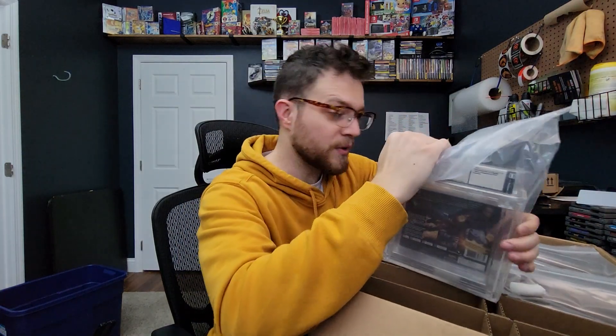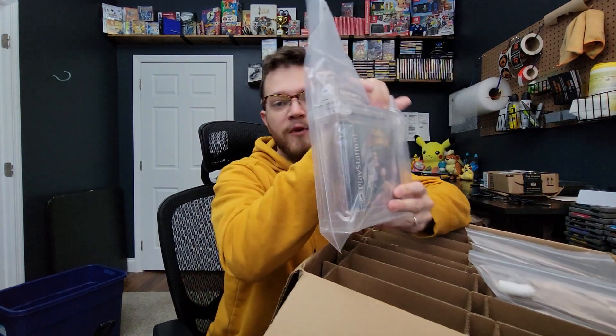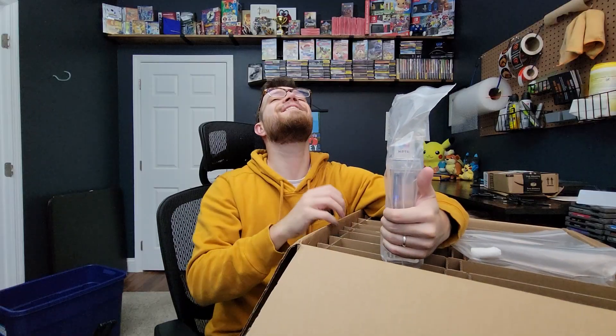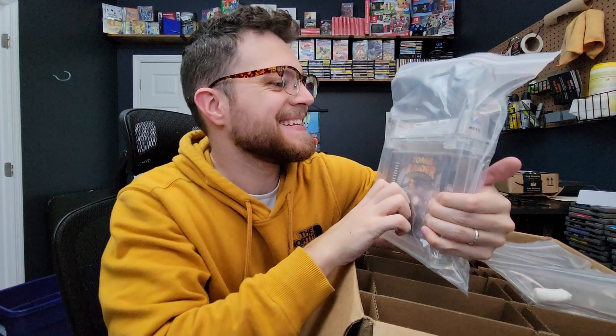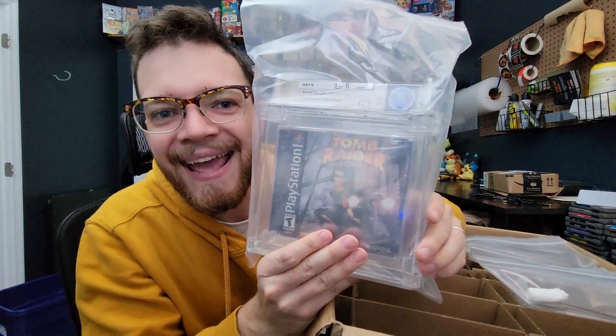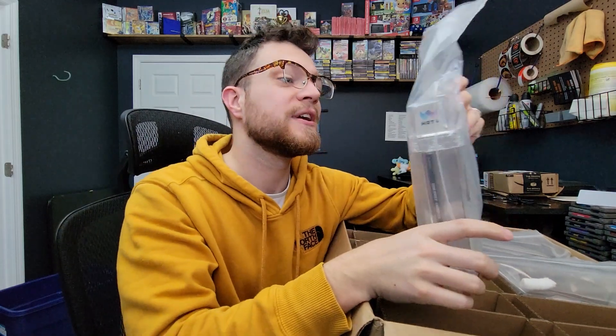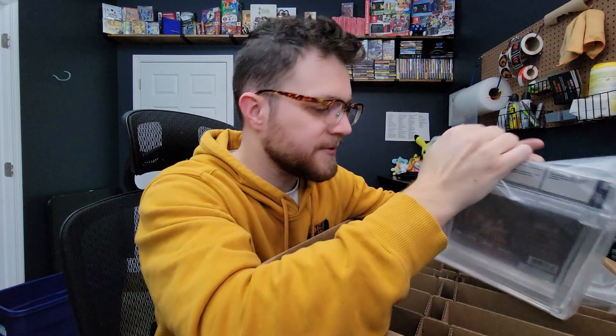Oh dang, we've got another original PlayStation game here — Tomb Raider Chronicles. I don't think these games are uber rare in sealed condition, but always nice to see nonetheless. We got a 9.8a plus on this guy — that is insane, that is fantastic! Really excited to see what the value ends up being on this one. I'm going to look up eBay sold listings on as many of these as I can to give you guys an idea before this video is done.